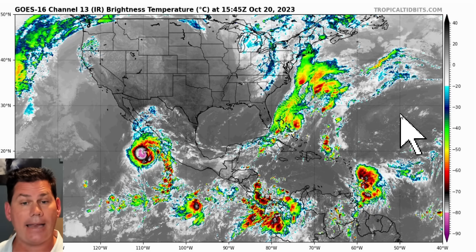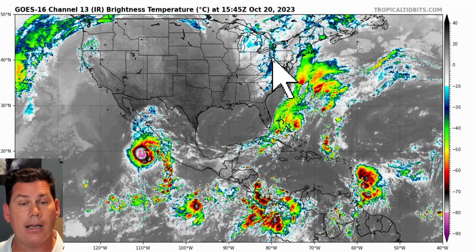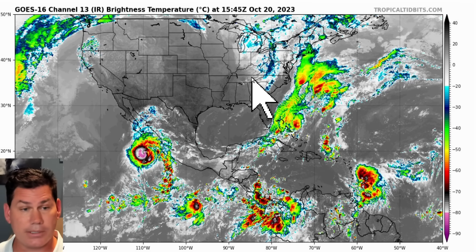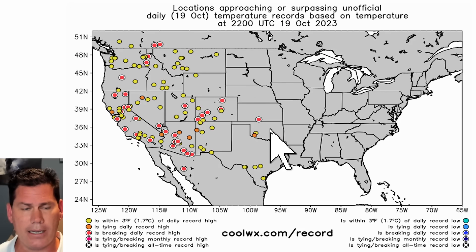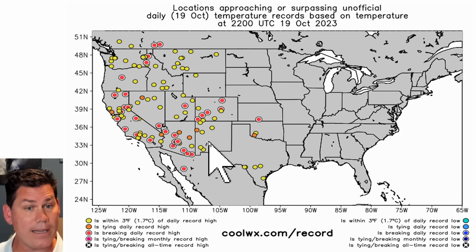We also have Tropical Storm Tammy going to be impacting portions of the Leeward Islands, but luckily it's going to be lifting out into the open waters. Rain showers are going to be impacting a good part of the Mid-Atlantic and into the Northeast. All eyes will be turning towards the Northwest Territories where that storm system will be building this weekend and especially into early next week. We've also got a lot of record heat to contend with before we get there.